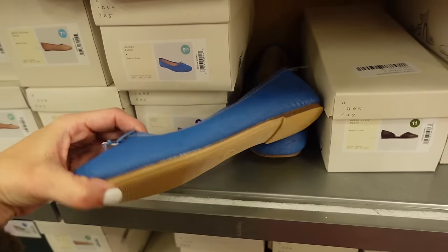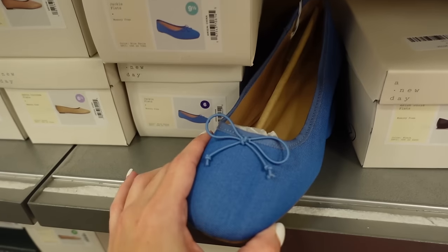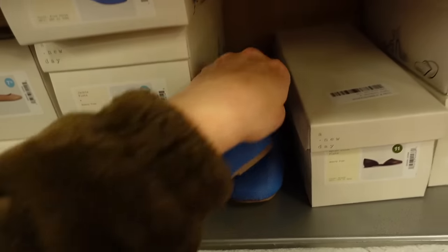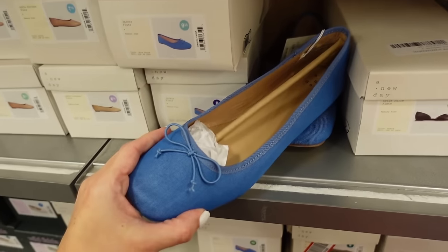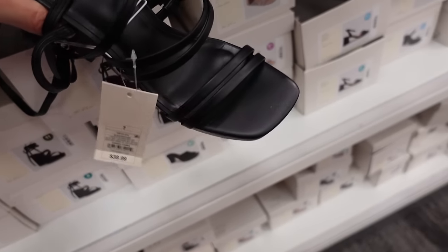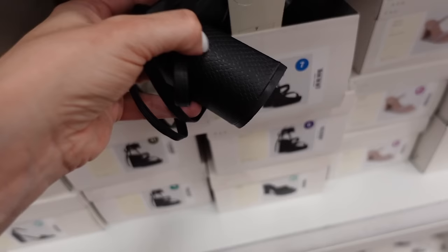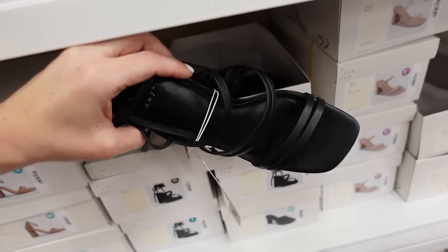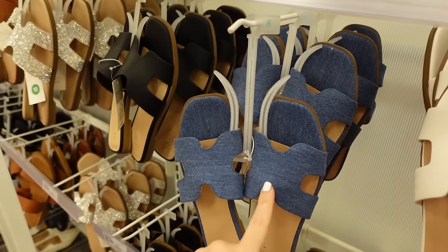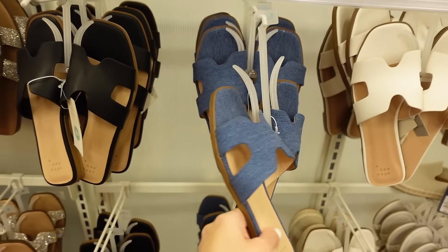We saw them in the nude and now they come in a denim look — $19.99. Lace-up heels from A New Day — square toe, chunky heel with a snakeskin texture on the heel — $39.99.